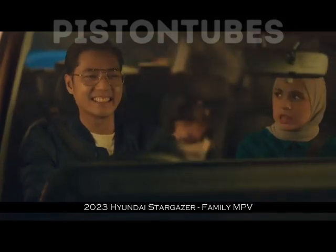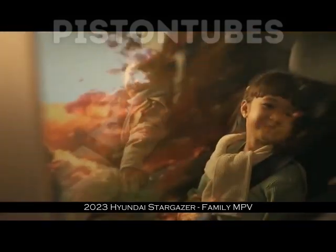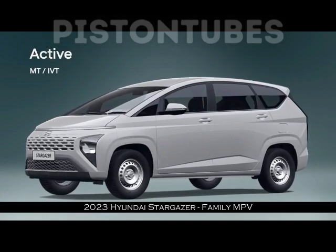Setelah tahu review Hyundai Stargazer secara lengkap, apakah kamu tertarik memilikinya? Untuk informasi terbaru dan terlengkap seputar otomotif, silakan subscribe channel ini.